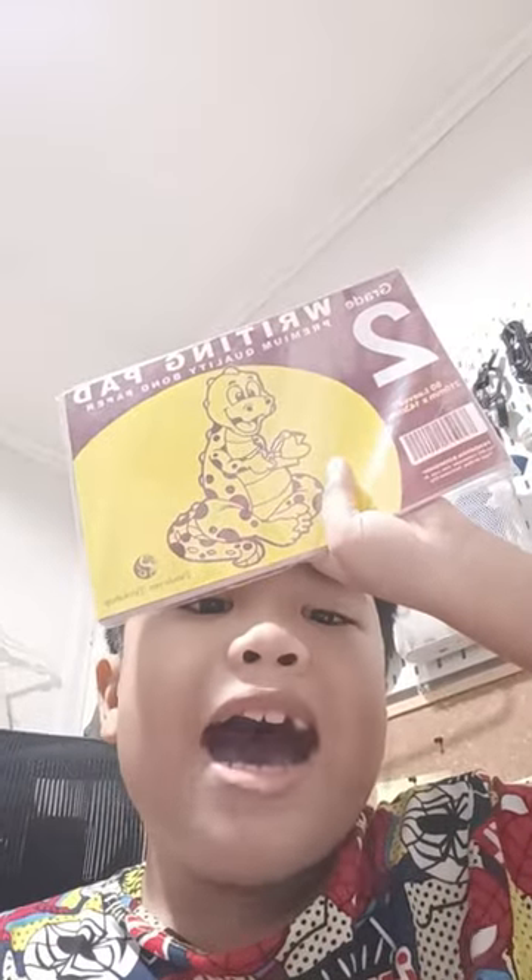And a great writing pad. Thanks for watching. Bye!